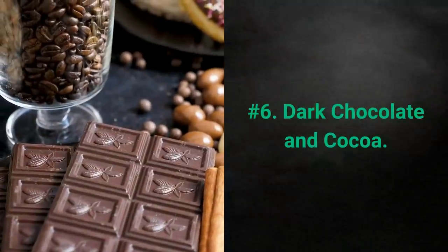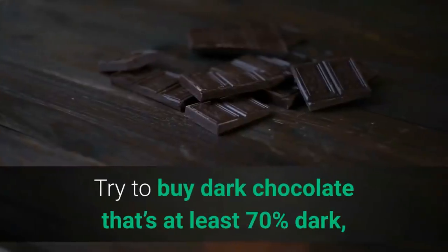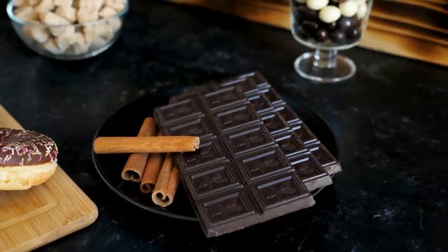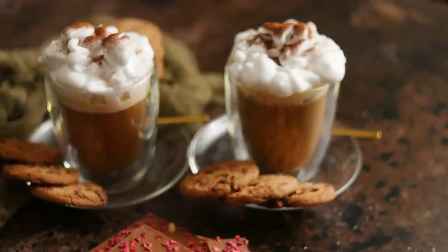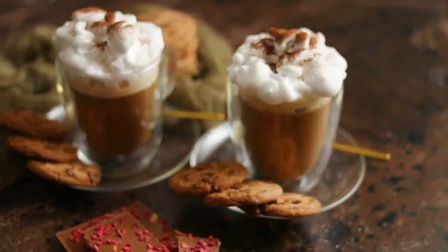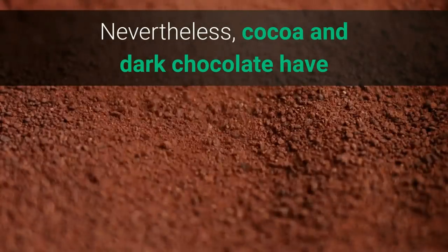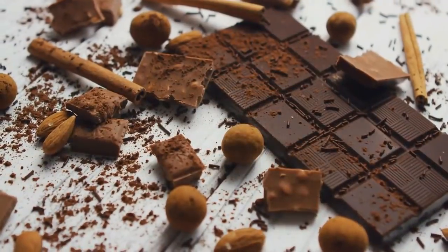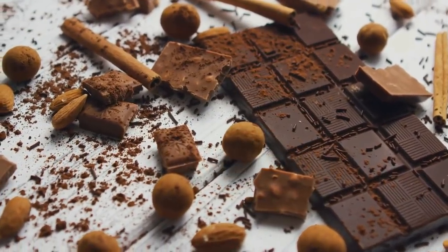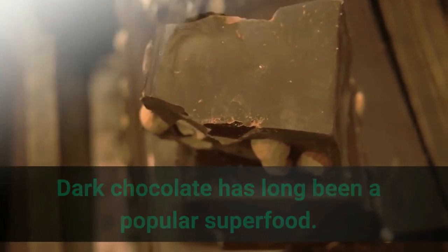6. Dark chocolate and cocoa. Dark chocolate may not be your go-to snack, but it should be. Try to buy dark chocolate that's at least 70% dark and you'll reap the memory-boosting effects. Milk chocolates, due to their lower quantity of cocoa and higher quantity of ingredients like sugar, milk, and soy lecithin, are not very effective — in fact, they might do more damage than good. Nevertheless, cocoa and dark chocolate have been proven to slow age-related memory decline. Dark chocolate has long been a popular superfood.